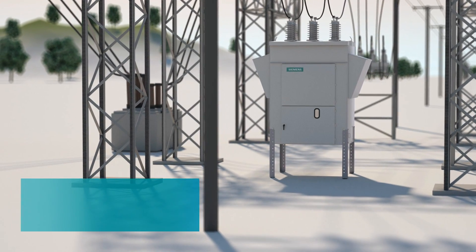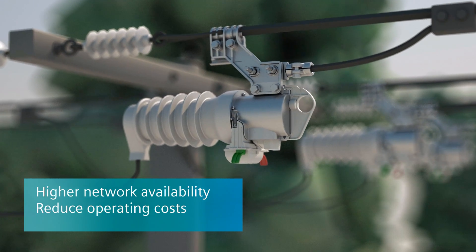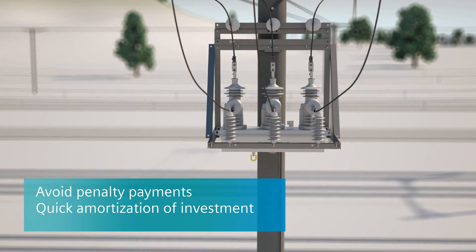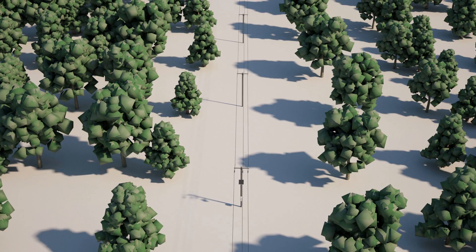Siemens distribution systems for the medium voltage level increase network availability, reduce operating costs, avoid penalty payments and quickly pay for themselves. The result: reliable power supply under the harshest weather conditions, even for overhead networks.